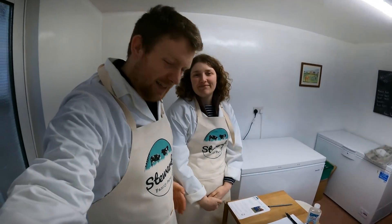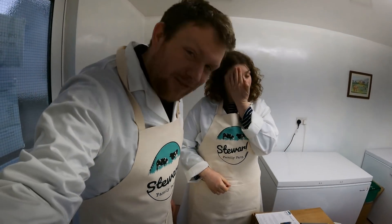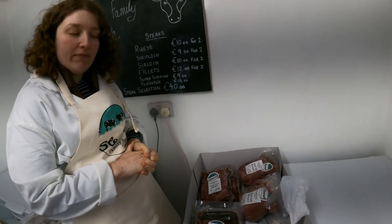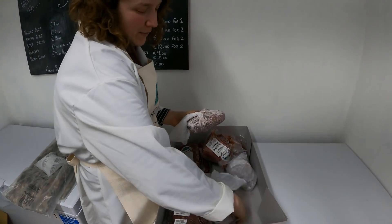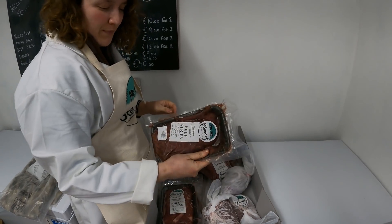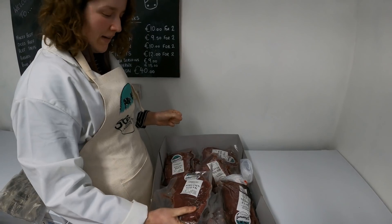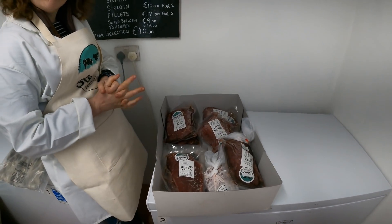Now we are back, as you can see in our Stewart Family Farm aprons — big thanks to Liv's brother and his girlfriend for getting those, because they are really cool. We're going to have a look at what we put in our box, which you can order online — link in the description below. It's 90 euro for the box plus 15 euro delivery, so 105 euro total. So here's what's in the box: two roasts at about a kilo each, two packs of mince at 700 grams each, six quarter-pound burgers, a pack of beef strips at half a kilo, a pack of ribeye steaks with two in there, and a pack of sirloin steaks, pack of two.